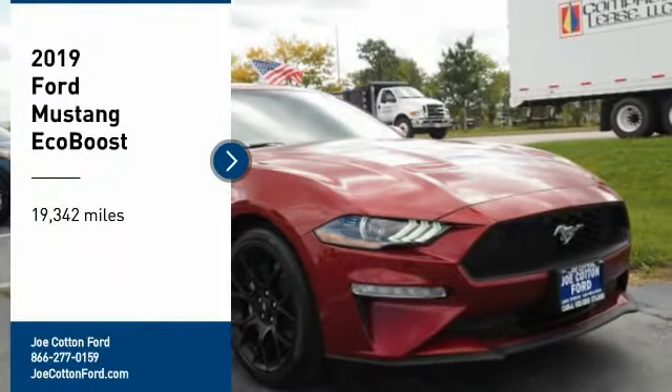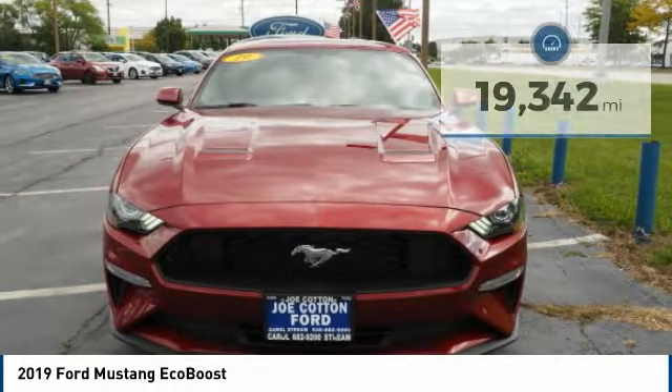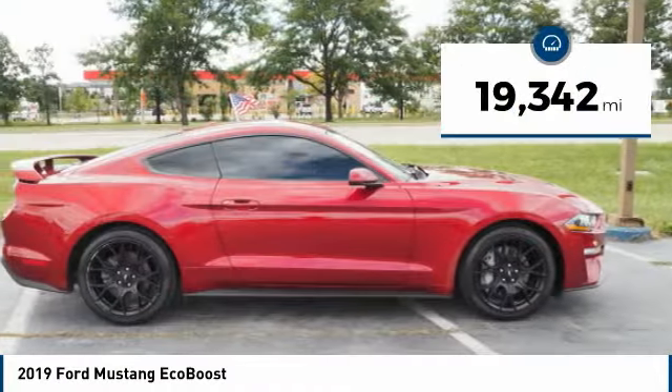Make a great choice today with the 2019 Mustang. The Mustang is race-worthy and ready for the track. This vehicle has less than 20,000 miles.